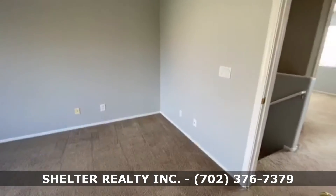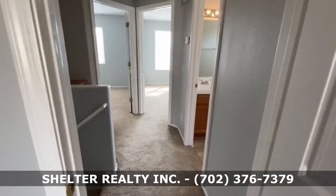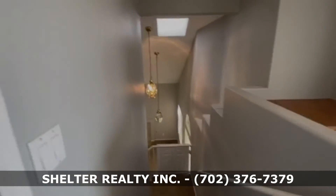All right, there you have it — 1833 Nordic Woods Lane, Las Vegas, Nevada, 89134. Come and take a look!